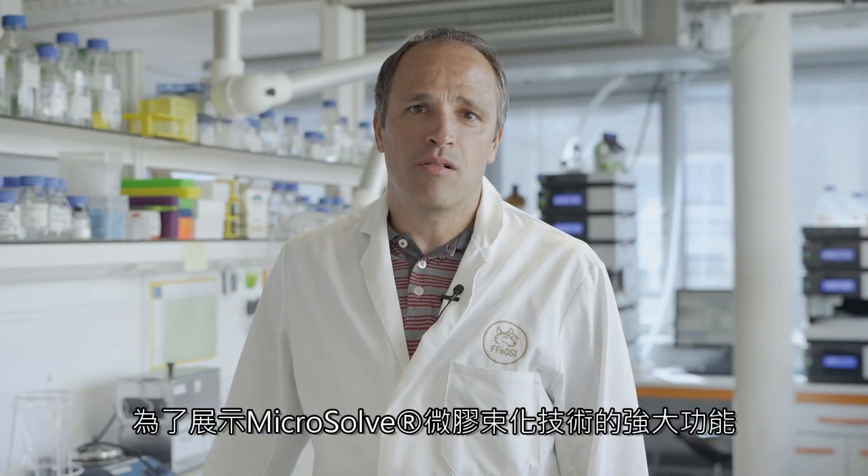To demonstrate the power of Microsoft, let me briefly describe what we have done in previous studies. For example, using an in vitro cell model based on human intestinal cells.